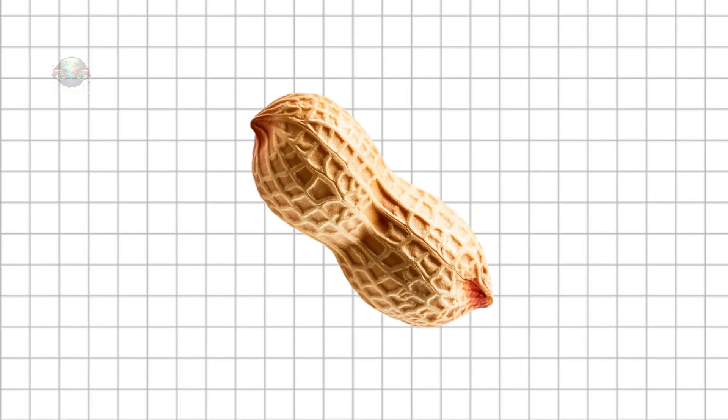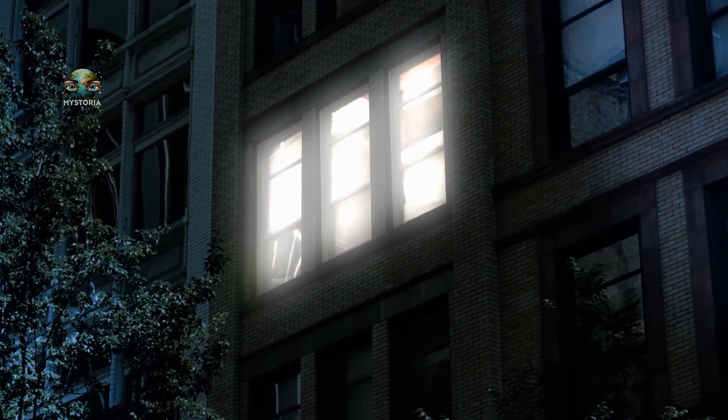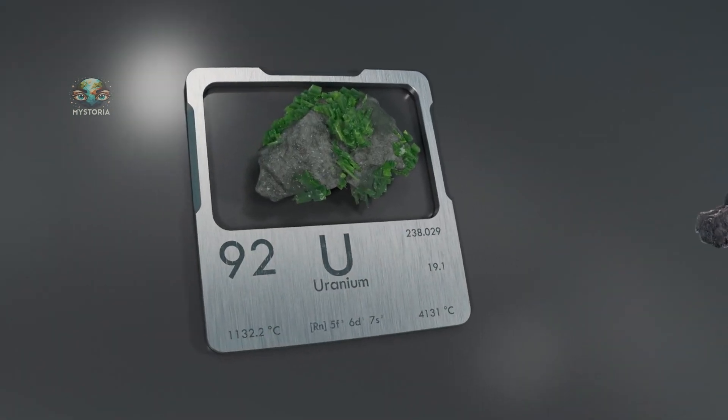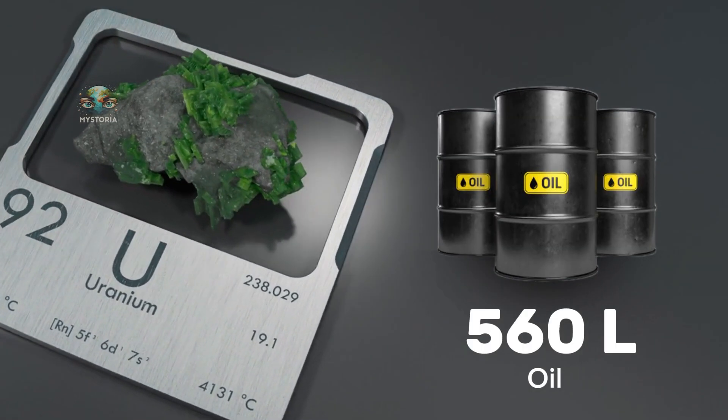Imagine a tiny piece of metal, perhaps the size of a small peanut. It actually holds enough energy to power a typical house for many years. One gram of uranium can produce as much energy as 800 kilograms of coal or 560 liters of oil.